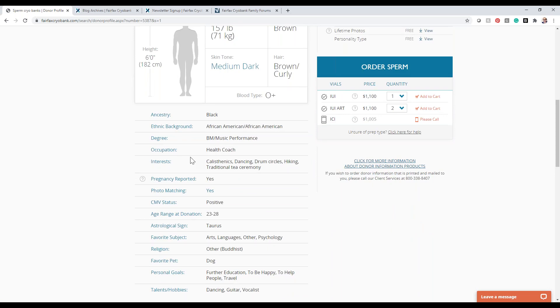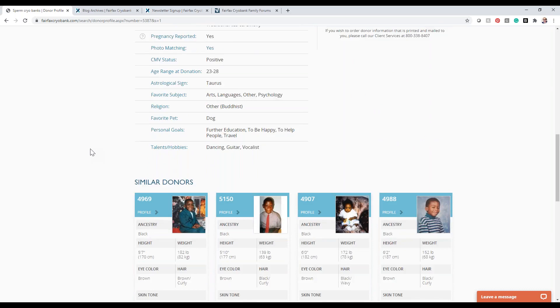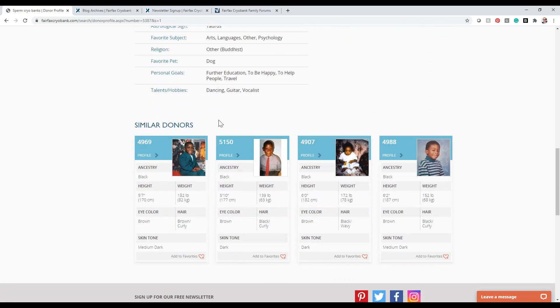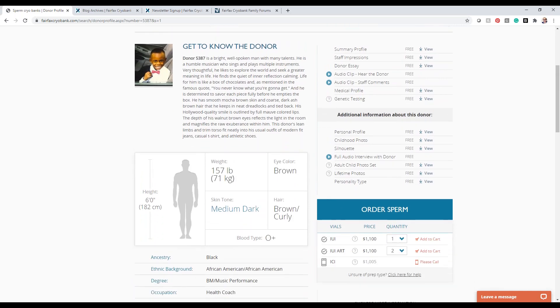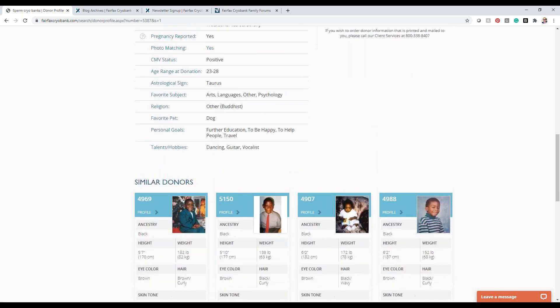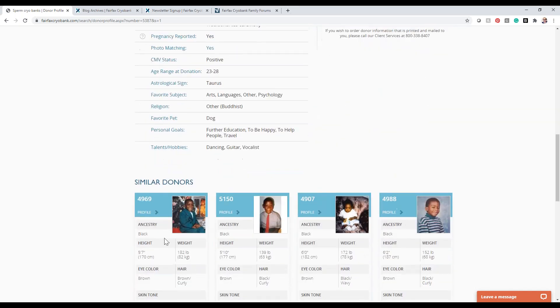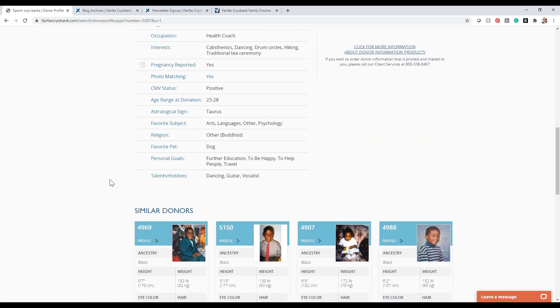A new feature on the website is Similar Donors. If this was a great donor but you weren't 100% sure, you can scroll down and the system generates similar donors for you. If this donor doesn't have the preparation type you're interested in, one of these similar donors may. It's a great tool to see other donors with similar characteristics.